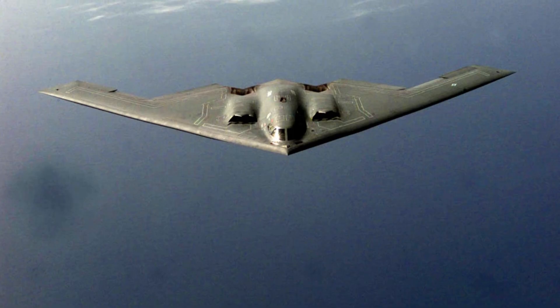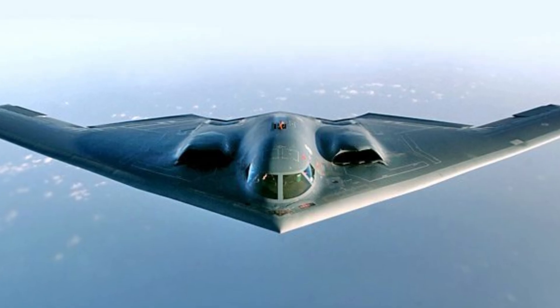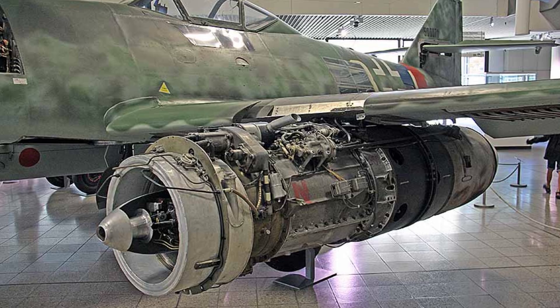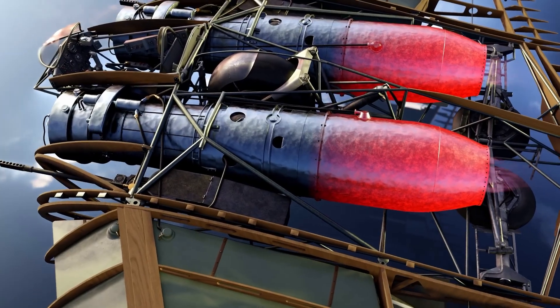The B-2 Spirit stealth bomber, which first flew in the 1980s, looked like a direct descendant of the HO-229. Its smooth shape, buried engines, and radar-absorbing skin all mirrored principles pioneered — intentionally or not — by the Hortens. The Jumo 004 also left a mark: its design influenced early Soviet and American jet engines, launching the world fully into the jet age.